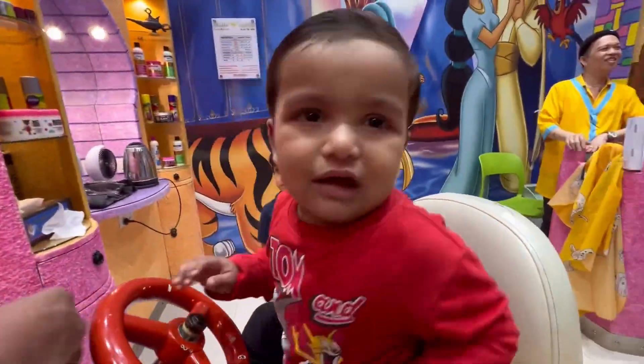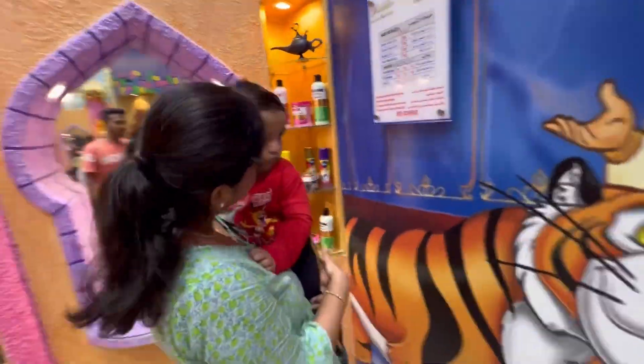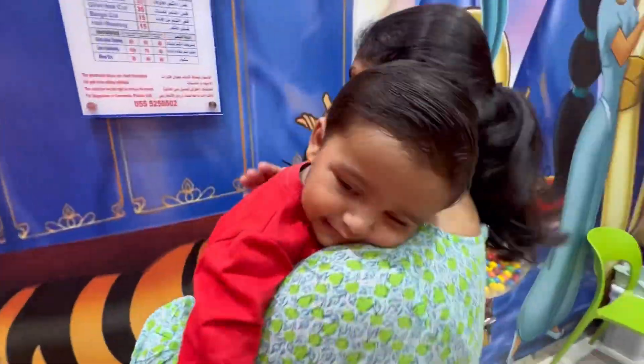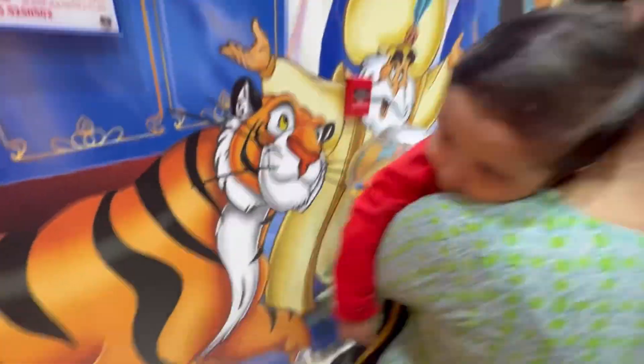Now, mom to the rescue! I took him into my arms and gave some comforting pats. The crying magically stopped. You know, moms have that special touch — right? Don't they?